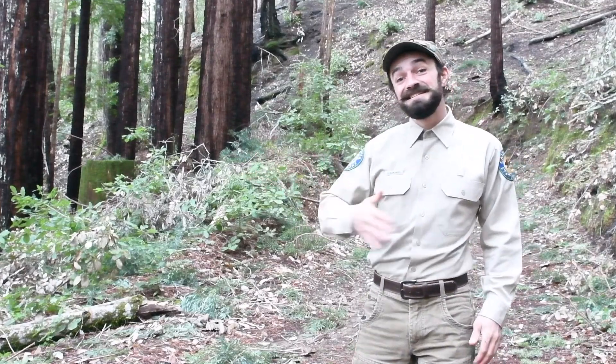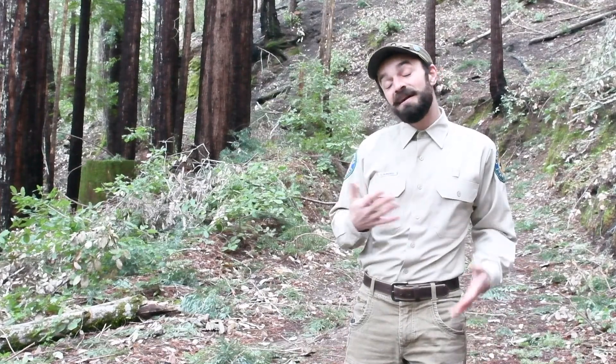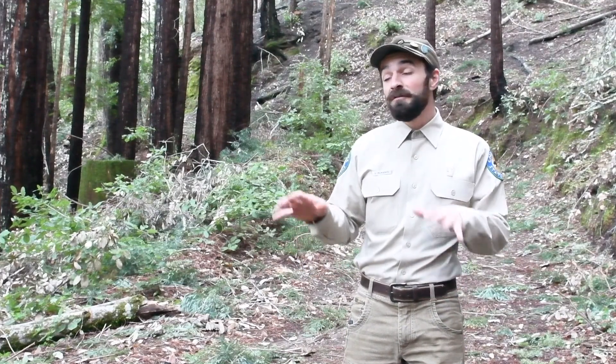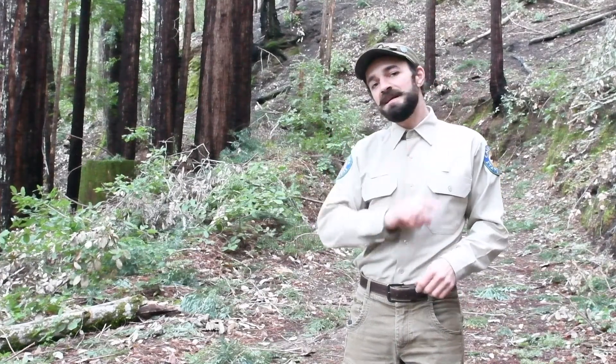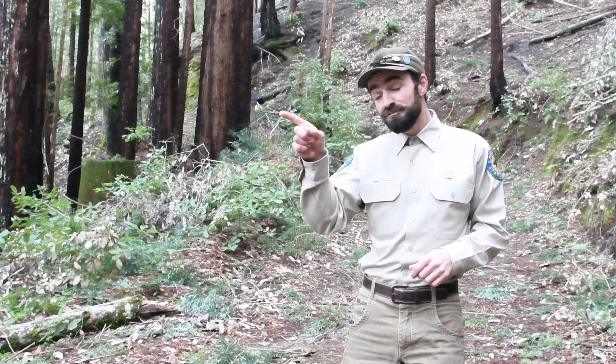Hey friends, Dylan McManus with Henry Cowell Redwood State Park. I am speaking to you from the lovely and enchanting Fall Creek, which is a very special unit of our park. Fall Creek is home to an abundance of amphibians, namely salamanders, and that is because, as the name suggests, there is a very large creek right over there.